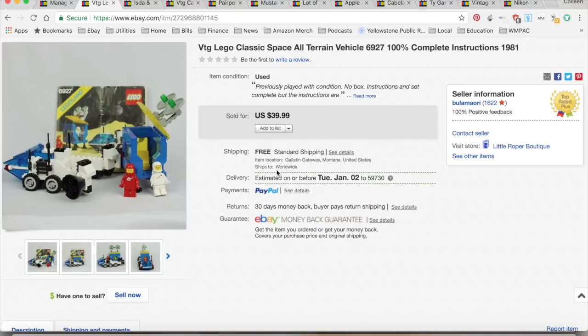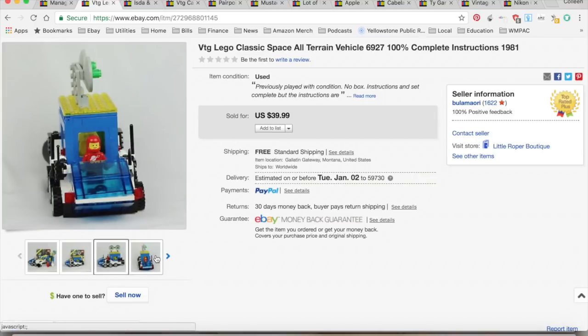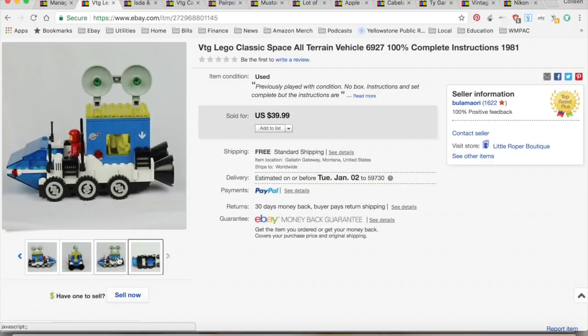First, I sold a Lego Classic Space all-terrain vehicle, model 6927. I've sold a few of these in the past — pulled them out of a bin I picked up at a garage sale. I put the sets together and sold this one for $39.99. I paid about a dollar for it, $8.72 in shipping and eBay/PayPal fees, for a total profit of $30.27, and it took two weeks to sell.